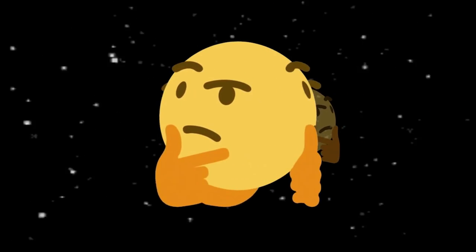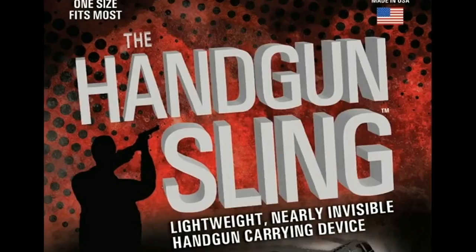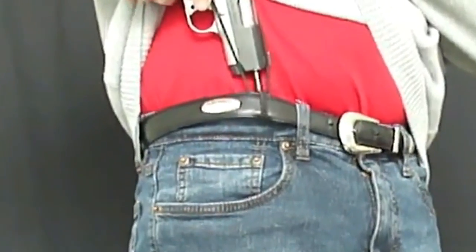Do you ever find yourself wondering, oh wow, how cool would a bolo tie be for my gun? Bolo ties are really in right now — it's cool you have one. Well, look no further, this is the handgun sling. Of course, a 1911. They surely don't make them like how they used to — grant popping.